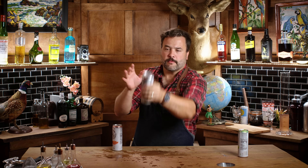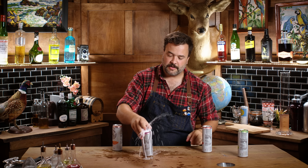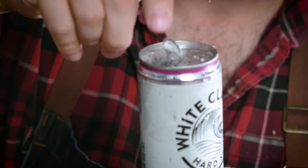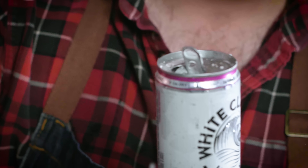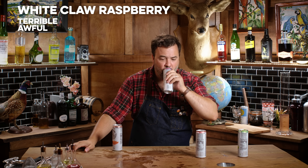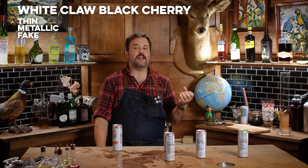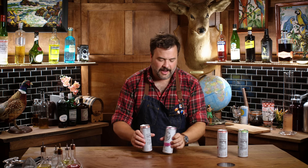We've got White Claw raspberry — that's terrible, this is awful. Black cherry — they just taste thin, metallic, fake. I can't put my finger on why, but they don't taste good. Honestly, White Claw is so far the least good.